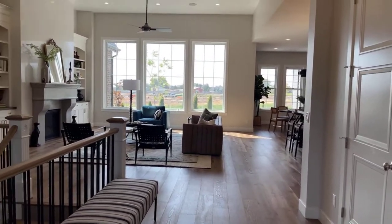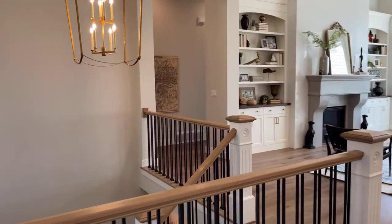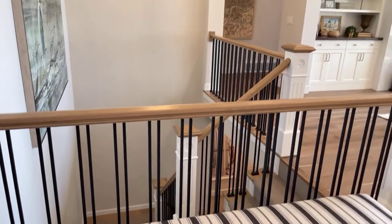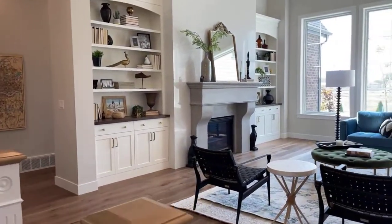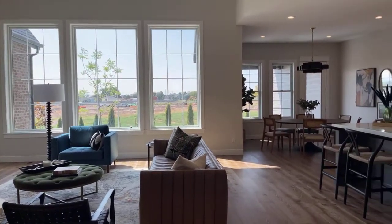Let me remove my shoes so you don't hear me walking all around the house. As you come in you'll have this gorgeous staircase. This is a Rambler floor plan. It does have a bonus room, a beautiful loft — I will show you that in a little bit.